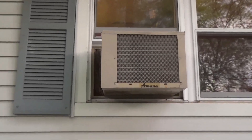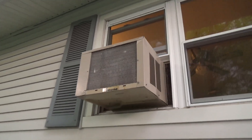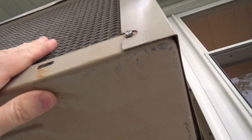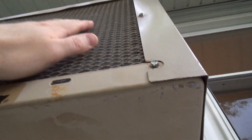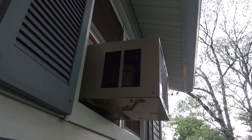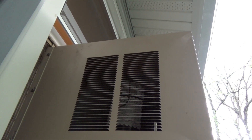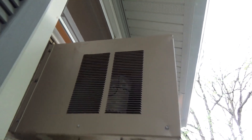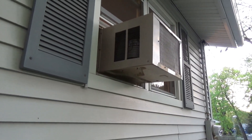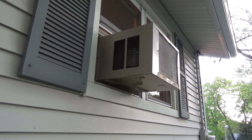And here's the Amana. These actually came with drain holes. It's vibrating a little bit — I'll try to fix that. This one also sounds really nice, very smooth operation. It's going to take some time for this to start dripping water; I'll come back later and get some more pictures when it is.